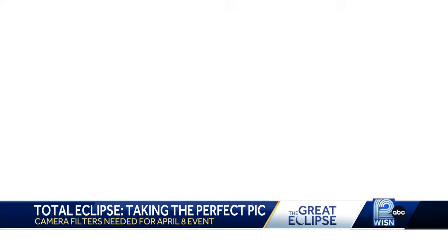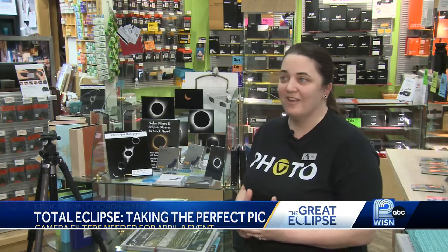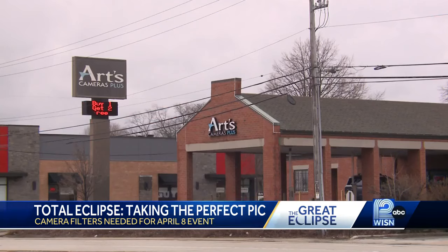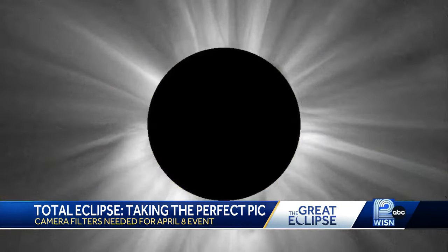But Sanders needs the right gear to get the perfect shot. A lot of people are planning to travel and go down to actually see totality, while a lot of people are also going to be staying in the Wisconsin area to photograph what they'll be getting here. Arts Cameras Plus in Greenfield is selling essentials to protect photographers and their equipment during the eclipse.